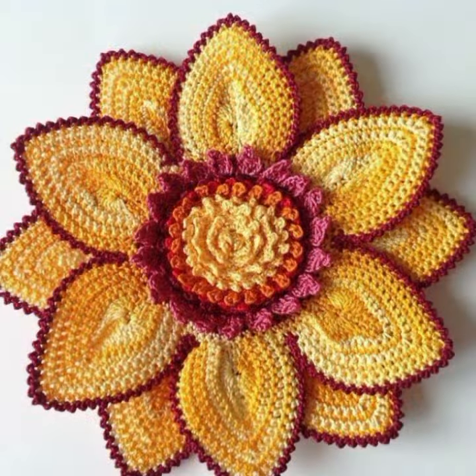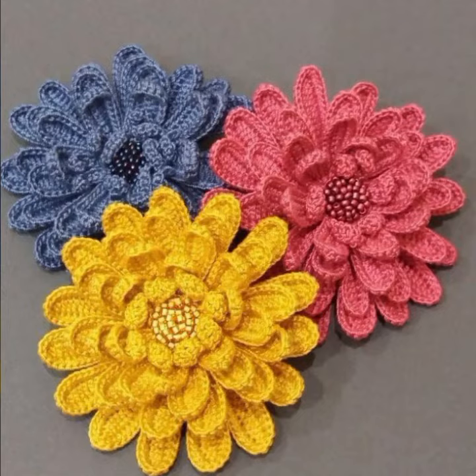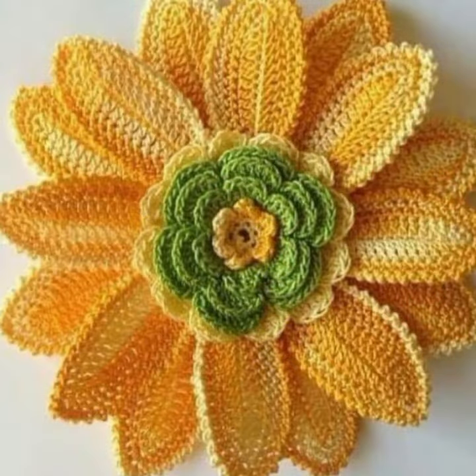Please give feedback in the comment section about my collection — how was the video and how were the designs of these beautiful and trendy crochet flower designs. Thanks for watching my video, see you again with a beautiful collection.